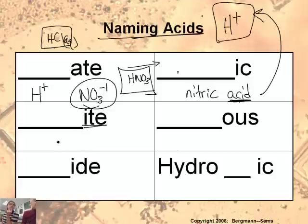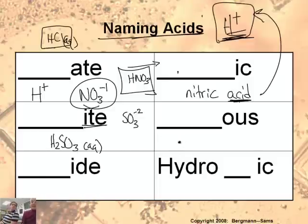Let's do an example with 'ite.' Sulfite is SO3²⁻. To make it an acid, you react it with H⁺, giving H2SO3 — and of course it has to be aqueous. Since the ion name is 'ite,' the acid name ends in 'ous': sulfite becomes sulfurous acid. It's not 'sulfous' — we put the 'ur' back in from sulfur: sulfurous acid.